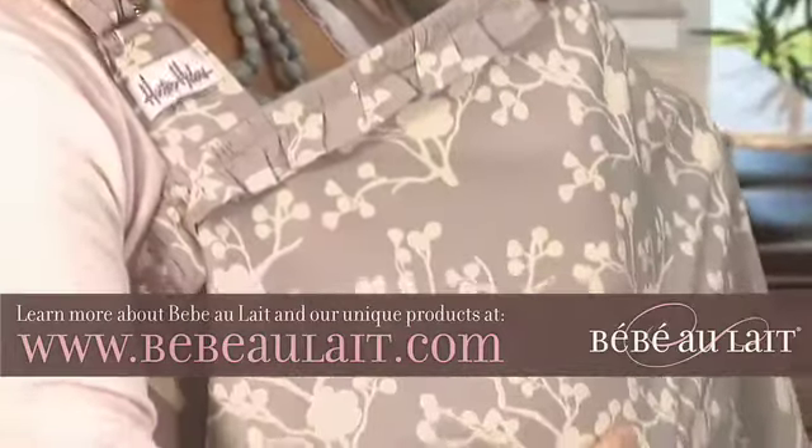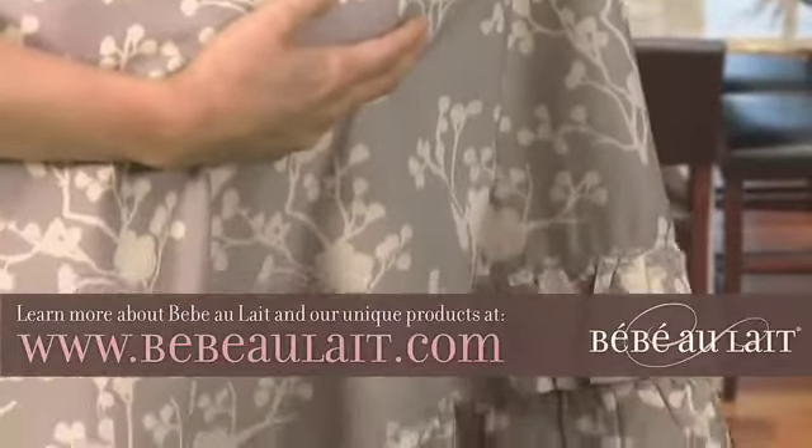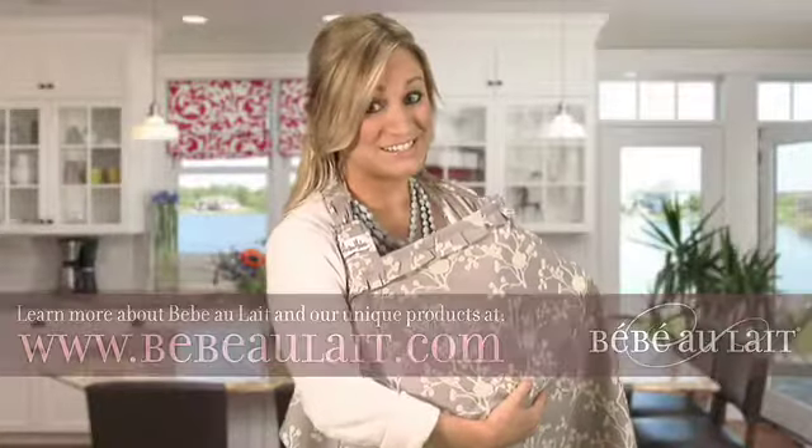We think you'll love breastfeeding using a Hooter Hiders Nursing Cover. Available in many lovely styles, Hooter Hiders Nursing Covers have you covered in style.